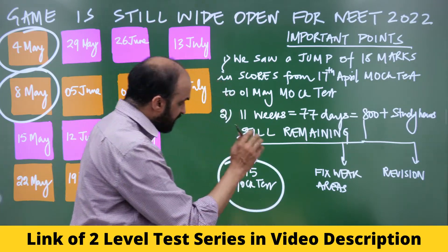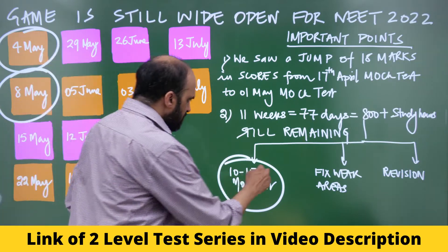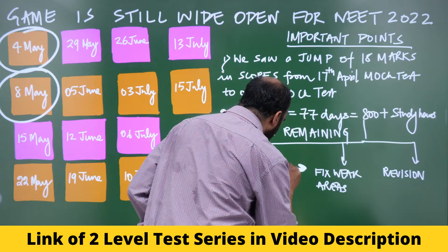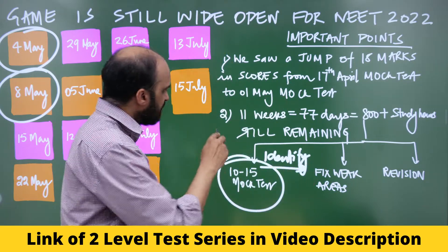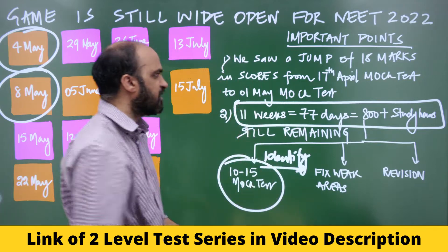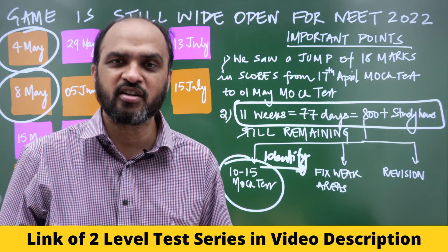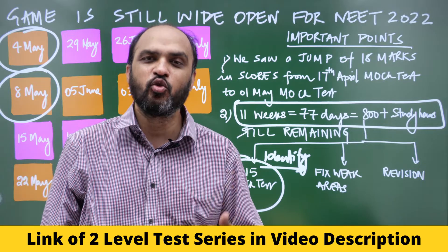These mock tests, which you will write from now till the NEET exam — 10 to 15 mock tests — will help you identify your weak areas, which you can fix in the 11 weeks, 77 days, and almost 800 hours of studies that you can still do.